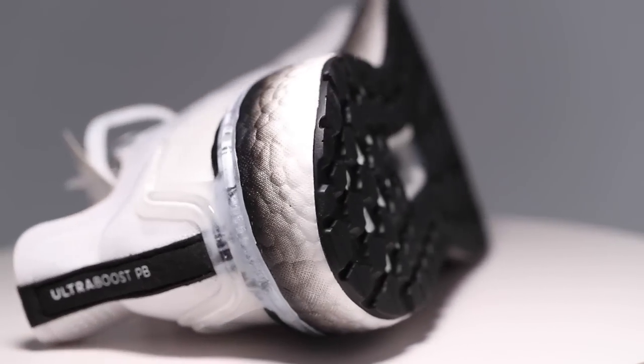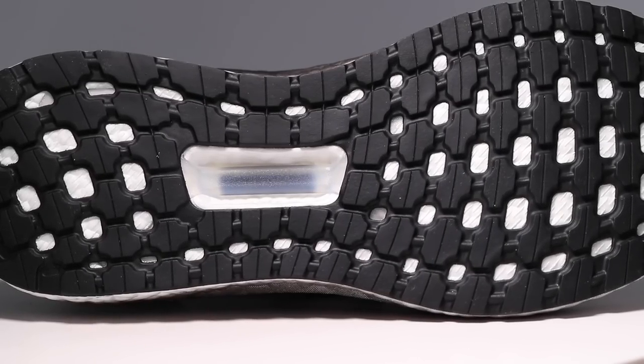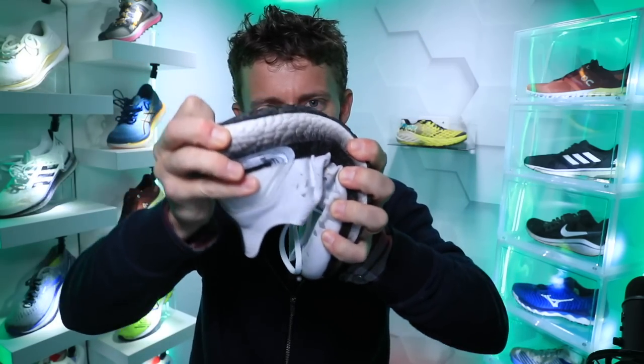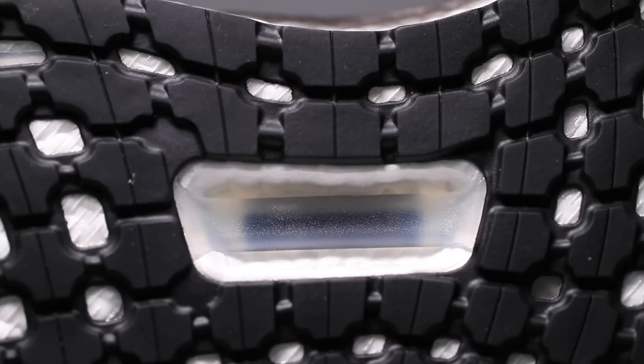Moving on to the outsole — again, that Continental rubber we already talked about. They did add a footbridge. Let's do the bend test — this shoe is very, very nimble through the midsole and outsole. There's not much structure to the overall shoe, so I'm glad that footbridge is there through the midfoot.